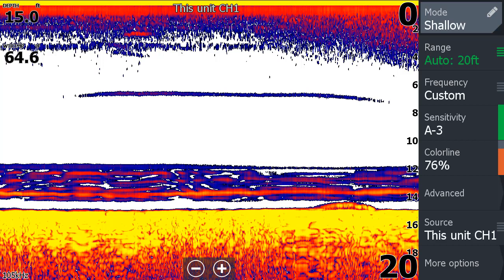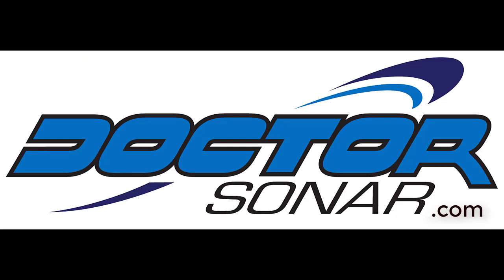Sonar doesn't always show you exactly what we're used to seeing — it just bounces sound off of targets and gives us confusing pictures at times. Still the best thing since sliced bread for catching fish, though. So go fishing. Clock is ticking.